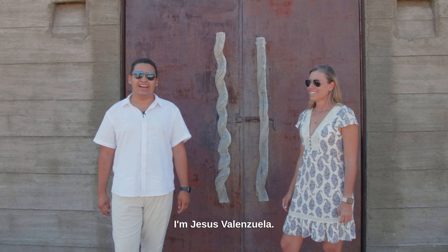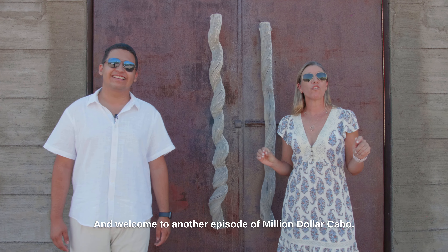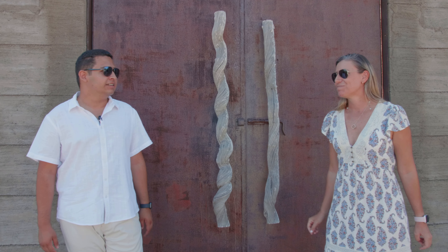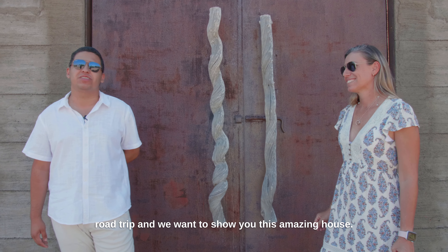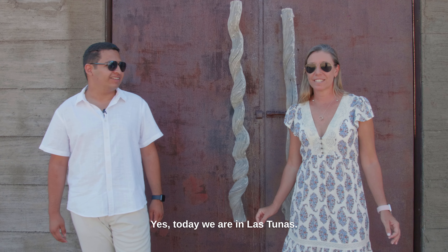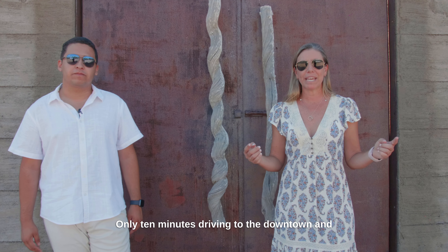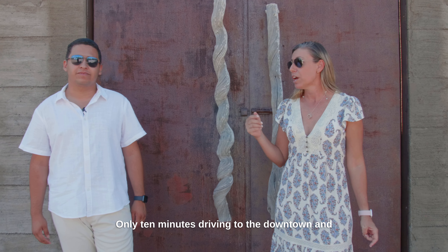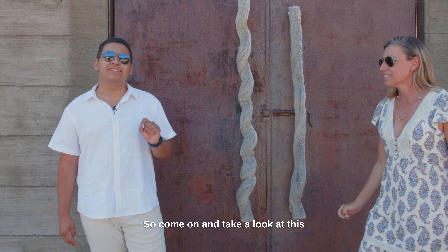Hello everyone, I'm Jesus Valenzuela and I am Gaby Lopez, and welcome to another episode of Million Dollar Cabo — or I guess it would be Todos Santos, because we did a road trip and we want to show you this amazing house. Today we are in Las Tunas, the most affluent neighborhood in Todos Santos, only 10 minutes driving to downtown and five minutes short walk to the beach.